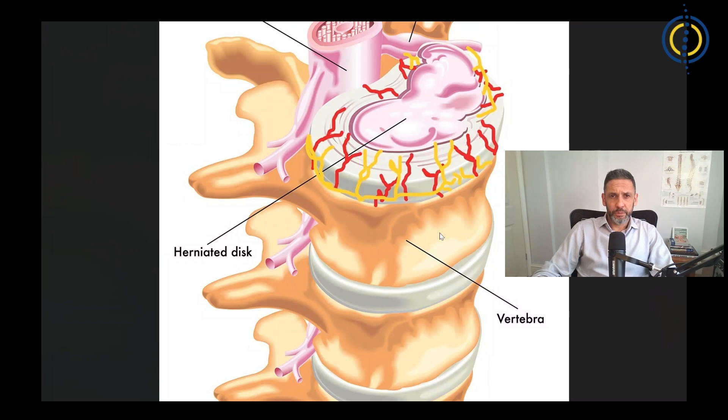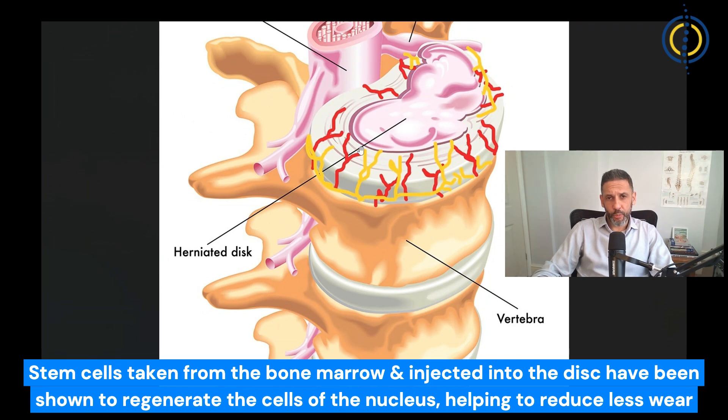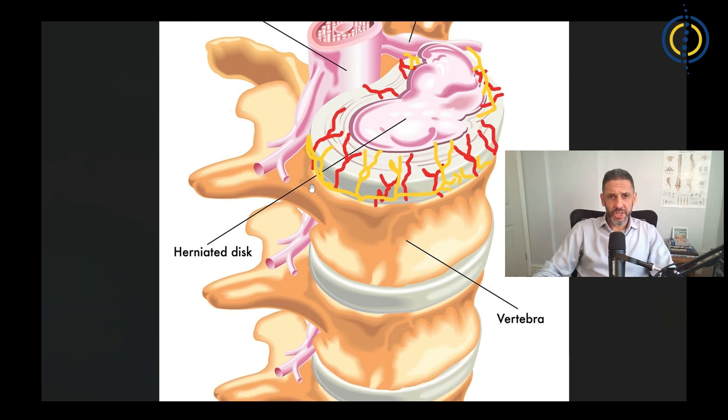Studies carried out in both rodents and pigs have shown that injection of stem cells — usually taken from the bone marrow — into the discs can help regenerate the cells of the nucleus, the central part of the disc that produces the gel-like substance. On imaging thereafter, MRI and X-rays show less wear with time.